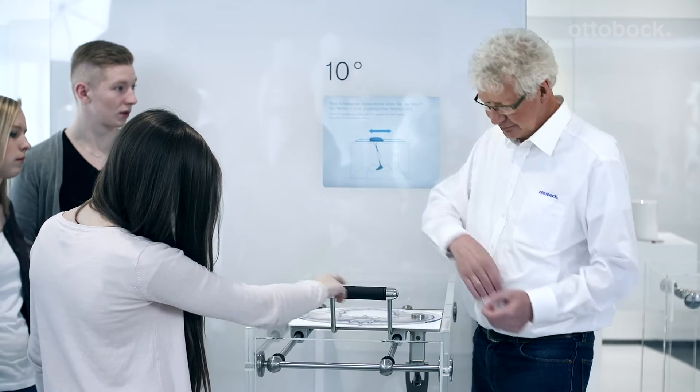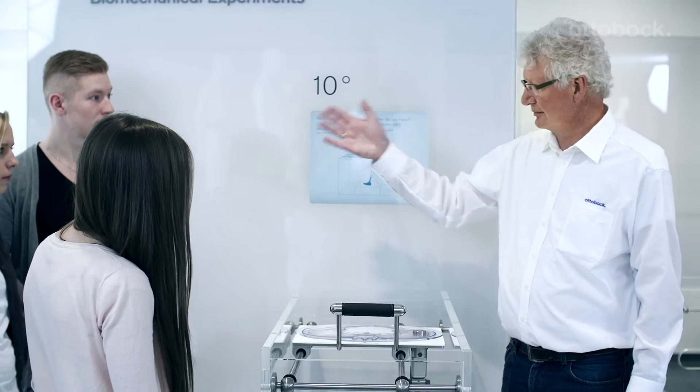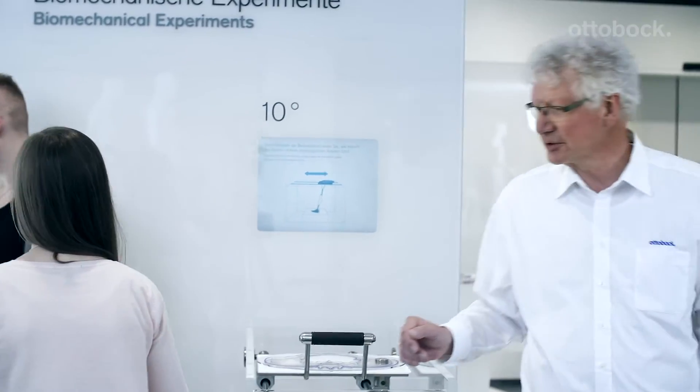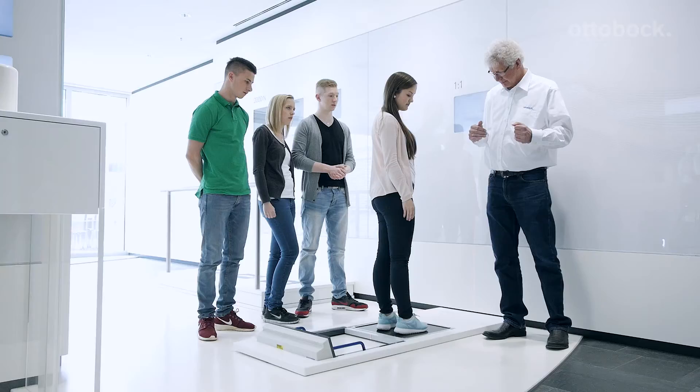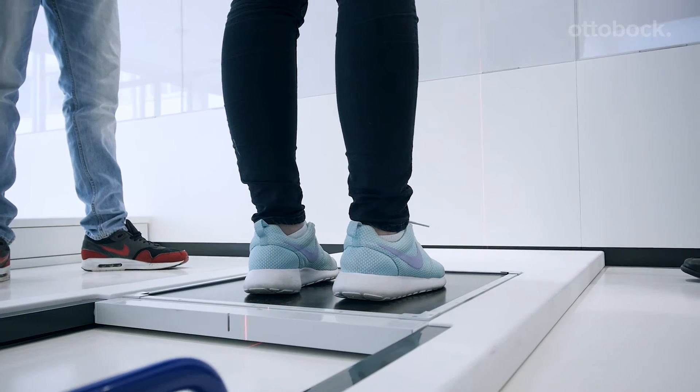It's important to me that the functionality of the components is well understood. For this reason, we also explain the components and the relevant functional information. When developing the exhibits, we like to use special techniques to illustrate the technical content in a tangible way.